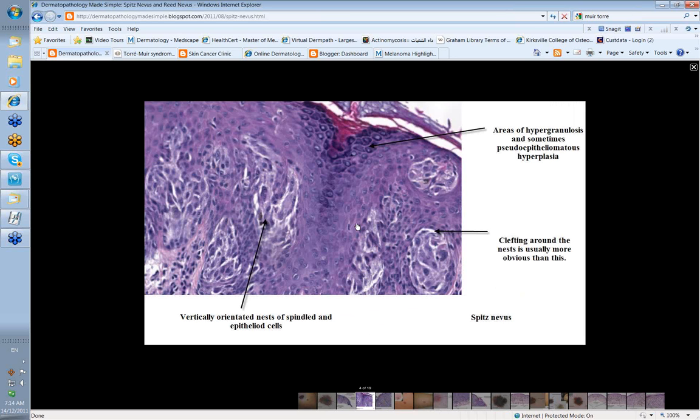Another feature of Spitz is sometimes a degree of acanthosis of the overlying epidermis — it's thickened — and you may get hypergranulosis as well, sometimes called pseudoepitheliomatous hyperplasia. You also get the phenomenon of clefting, where there's a space between the nests and the overlying epidermis. Look at the spindle shape of some of these cells and the way they hang down — these vertically oriented nests of spindle and epithelioid cells are the features to look for when examining a Spitz nevus.